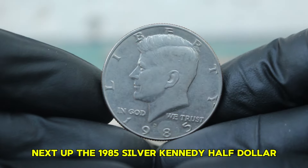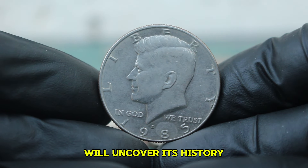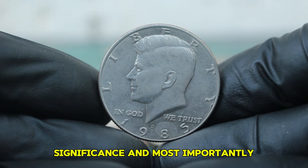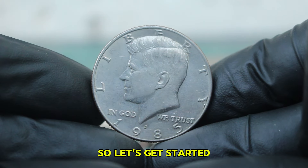Next up, the 1985 Silver Kennedy half-dollar with a large date and a D-Mint mark. We'll uncover its history, significance, and most importantly, its value in today's auction market. So let's get started.